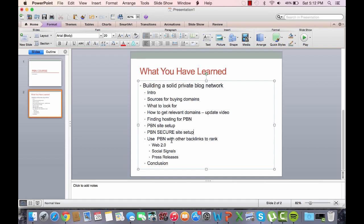I also go over how to use your PBN with other backlinks to rank — covering how many Web 2.0s you should use, social signals, and press releases. I also tell you how many blog network links you should build to your money site: around 7 in the first week, and once it starts ranking on the first page, ease up and do around 2 to 5. Social signals should always be dripped by a person on Fiverr or any other source you prefer.